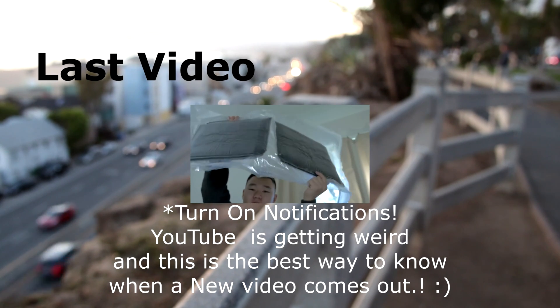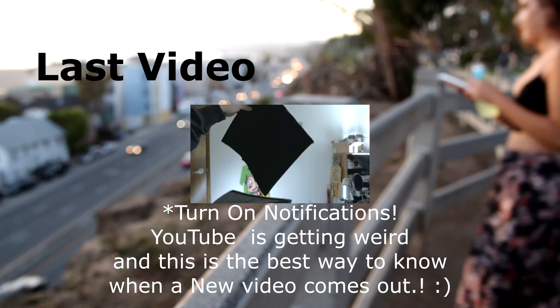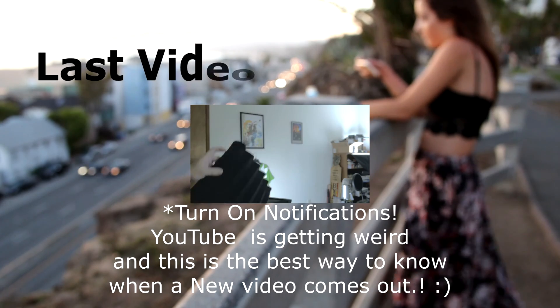I bought a computer case for $28 and some fans on sale for about $4 each, and they're built for silence. That does it for this video — if you liked it, please give it a thumbs up. If you have any questions or concerns, leave them in the comments below. This is food for thought for those of you who have loud computers and need to fix it. Thank you guys for watching, I'll see you in the next video — subscribe for future content, bye guys!